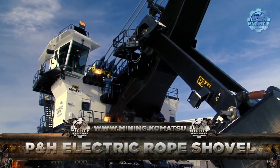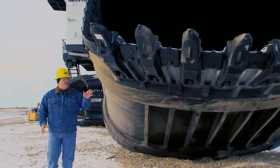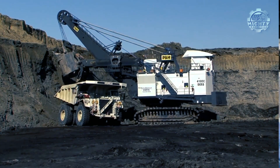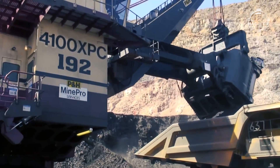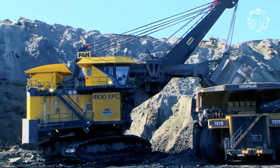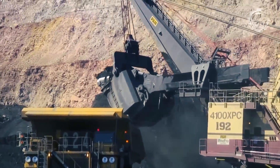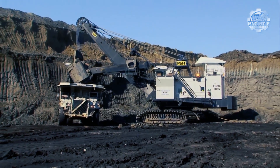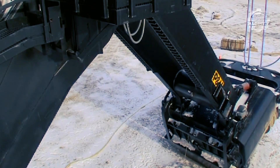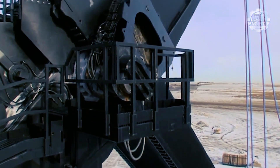This next machine is the P&H Electric Rope Shovel, a cable system excavator. Instead of hydraulics, its digging arm is controlled and powered by winches and steel ropes. It has no engine as it's entirely based on electrical power. The largest variety, the P&H 4800 XPC, has a dipper capacity of 92 cubic yards and 122.5 metric tons. To bring back the F-150 comparison, it could essentially hold three and a half whole F-150s in just volume, and in terms of weight, it could hold over 40. In short, this machine can move a lot of dirt around very quickly.